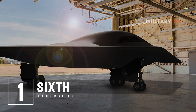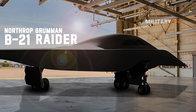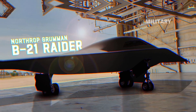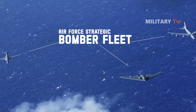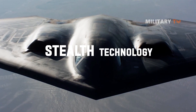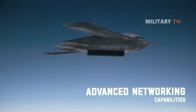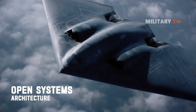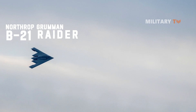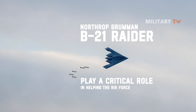Number 1: Sixth Generation. The B-21 Raider benefits from more than three decades of strike and stealth technology. It is the next evolution of the Air Force strategic bomber fleet. Developed with the next generation of stealth technology, advanced networking capabilities, and an open systems architecture, the B-21 is optimized for the high-end threat environment. It will play a critical role in helping the Air Force meet its most complex missions.